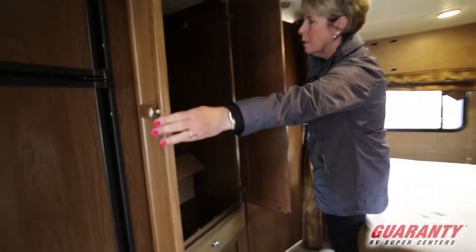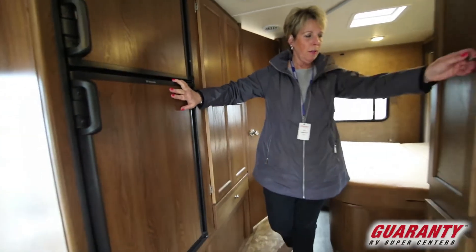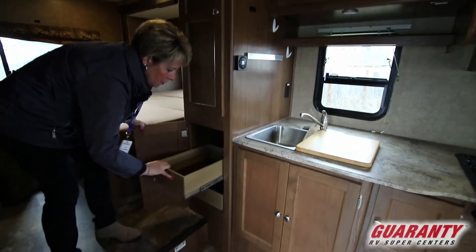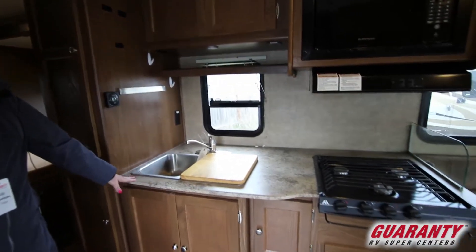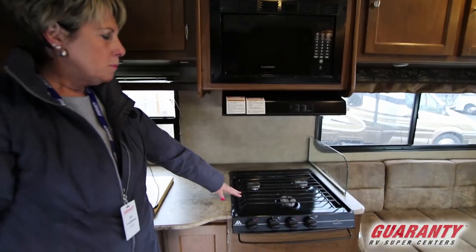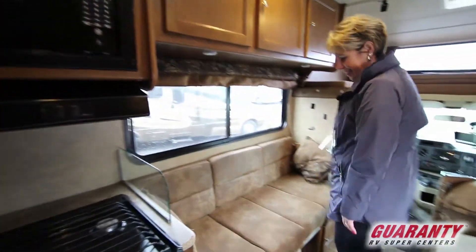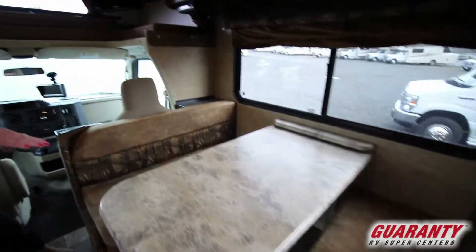Here we've got a nice wardrobe closet, a Dometic gas-electric refrigerator, and more storage here. This is great for crockpots, blenders, bigger items that you need to store. This has a nice couple of pull-out drawers here. Good size kitchen area with a nice countertop, a little spice rack up here, three burner gas range with a microwave. This is a nice little couch area and dinette, and this also makes into a bed as well as the dinette area.